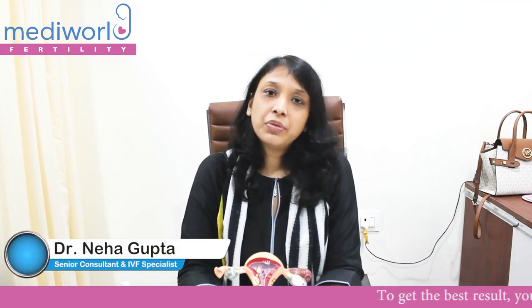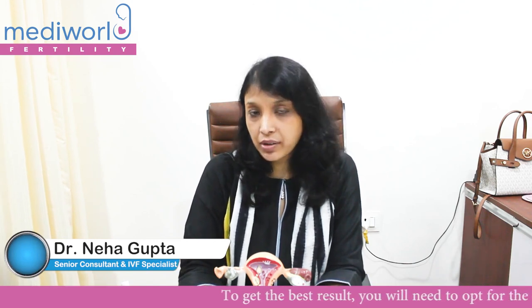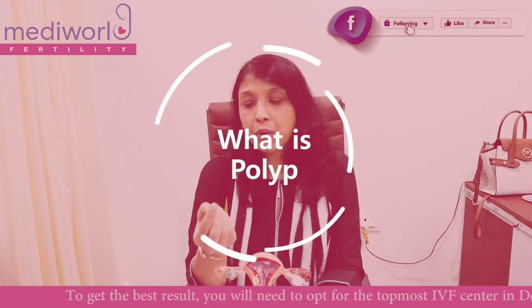Hello everyone, I'm Dr. Neha Gupta from Medieval Fertility. Today we will talk about what is a polyp. When we talk about an endometrial polyp or a uterine polyp, what does it mean? Polyps are benign growths which are present in the uterus.